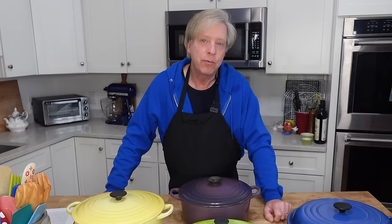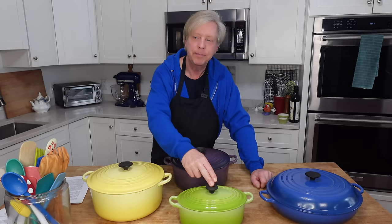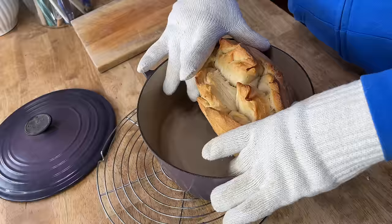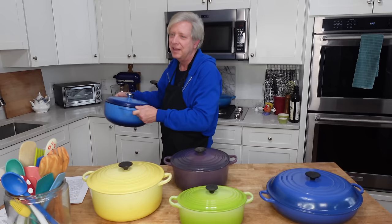I use a Dutch oven almost every day, and my favorite Dutch ovens are those made by Le Creuset. These are made of enameled cast iron and they are intended to last a lifetime — I have had mine for decades. I have a seven quart, a five quart, a two quart, and another Dutch oven behind me. I use Dutch ovens for soups, stews, and for making crusty loaves of bread, which you have seen me do in many videos. Le Creuset is pricey, but again, it's intended to last a lifetime.